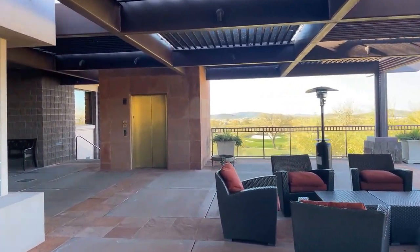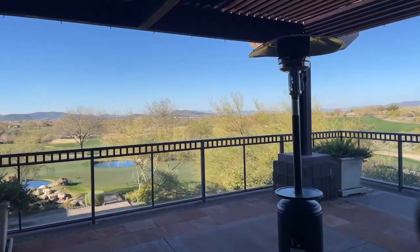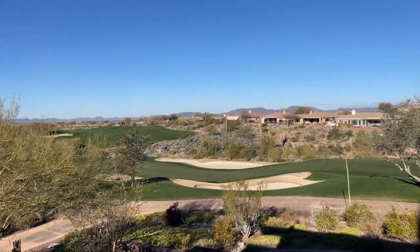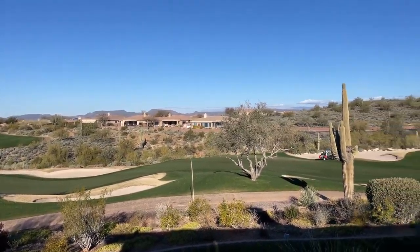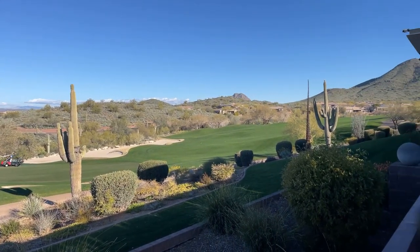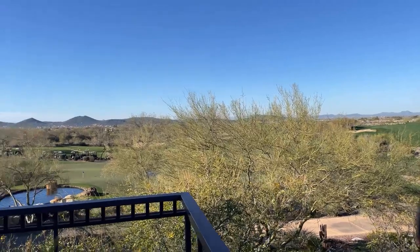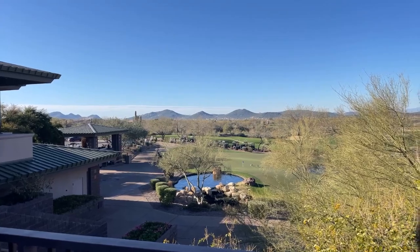We've got an elevator that takes you down to the bottom level for golf. You can see the valley below — there's a practice putting green and practice facility, and some long views with homes in the distance. These homes range from about 1,200 square feet to 5,000 square feet, starting in the $400,000 range and going up to about $1.5 million. Everybody who lives in Anthem Country Club is automatically a social member with access to all amenities, including golf at a discounted fee, or you can buy a full golf membership for $50,000.